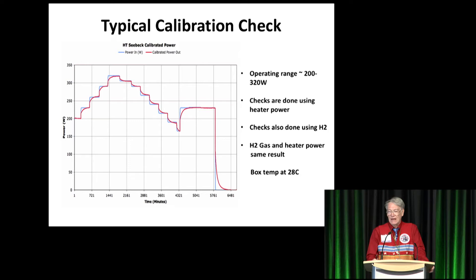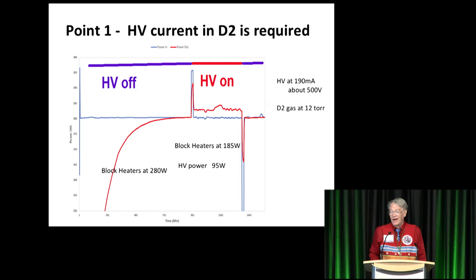Also, if we do a closed-loop type calibration, starting and stopping on the same temperature and taking the difference, it comes out near zero, which means that our energy measurements will be right — the integrated power. This is to show that the high voltage applied to it is required for our excess heat.